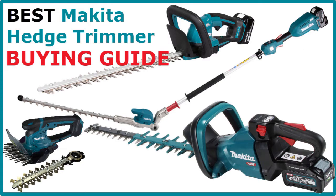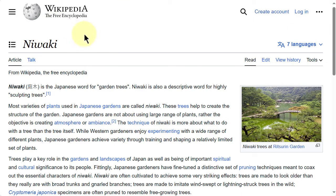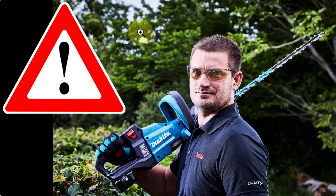First of all, maybe you already know Makita is a Japanese company, and of course the Japanese are well known for their Japanese gardens. So if you want to know more about the Japanese art of hedge trimming, you can research Niwaki — just as a tip. One picture I found on the Makita website here...